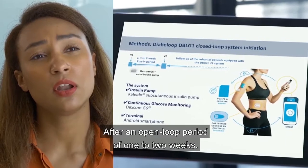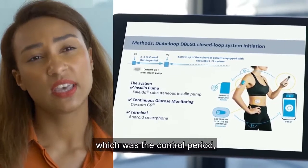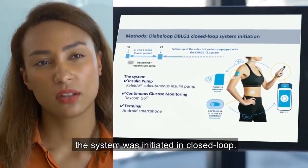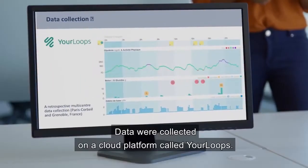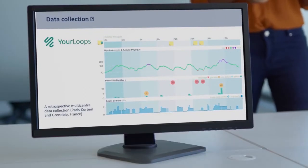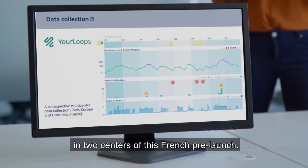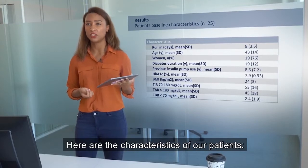After an open-loop period of one to two weeks, which was the control period, the system was initiated in closed-loop. Data were collected on a cloud platform called YourLoops and were retrospectively collected in two centers of this French pre-launch.